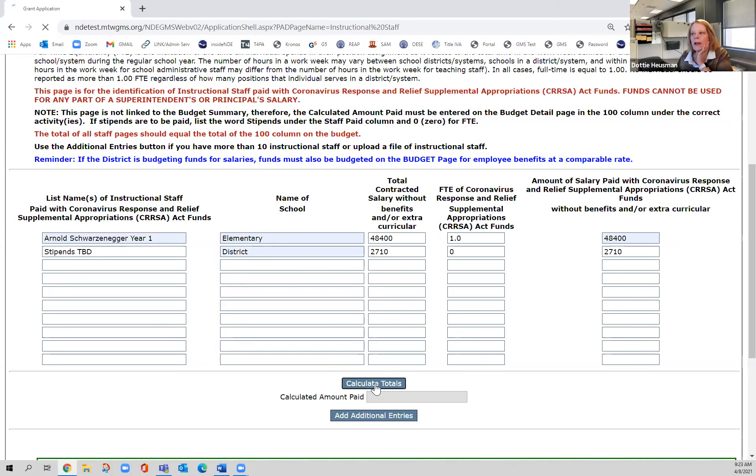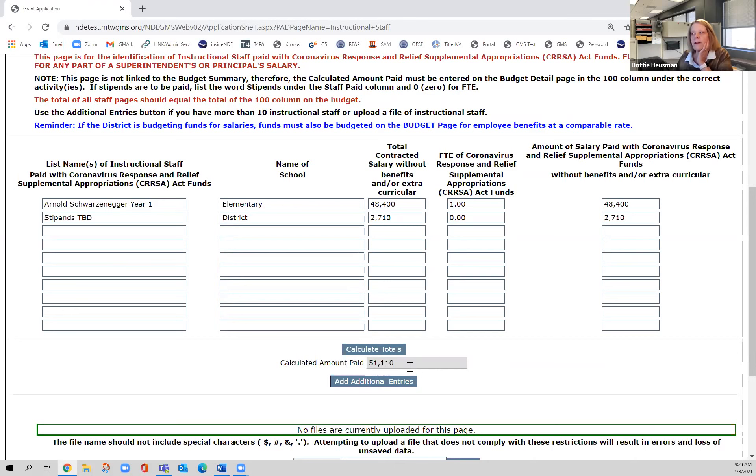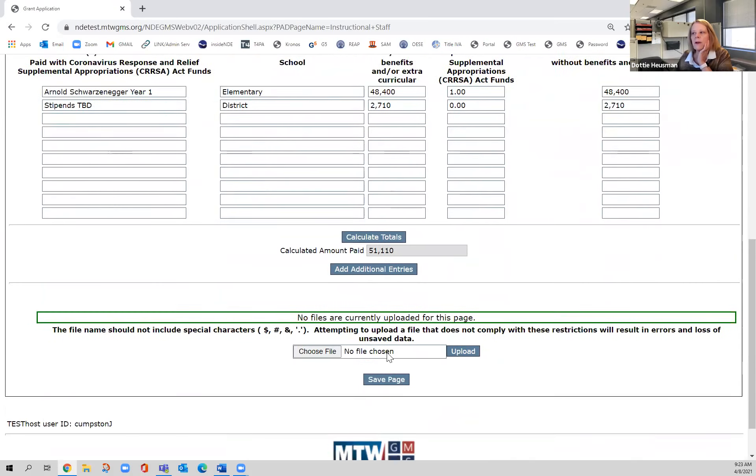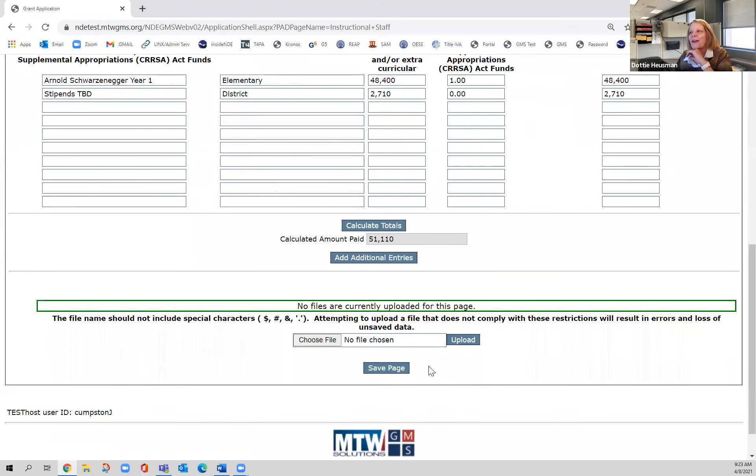I'm going to calculate my totals — this is important to do on this page. I'll write down this amount, $51,110, because when I get to the budget page I have to account for these dollars. Remember, that's strictly for salaries and does not include benefits. Always calculate the totals and then hit Save Page so it's there when you come back.